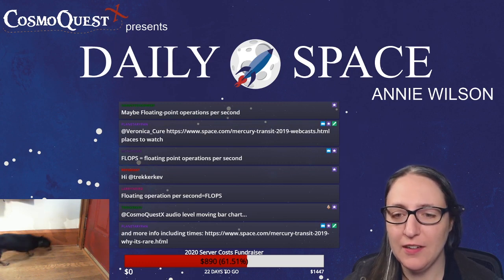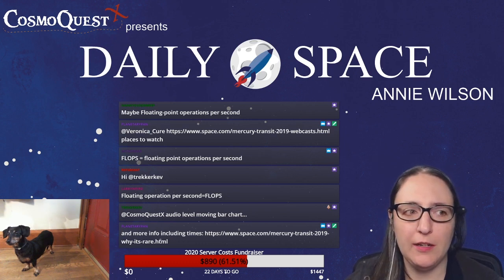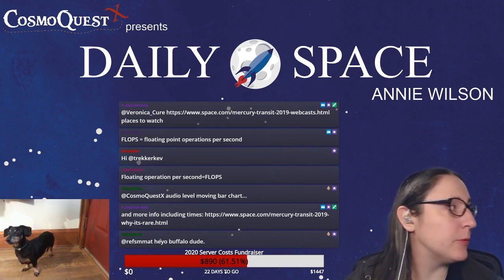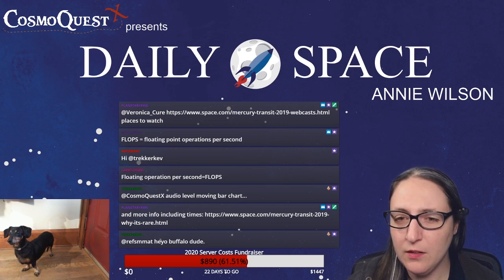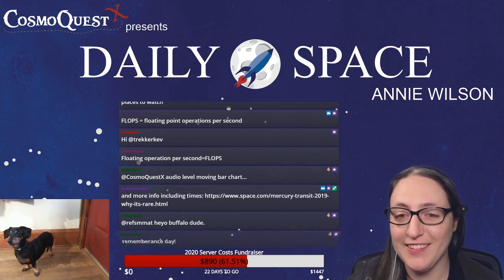Larry asks what holiday? Monday is November 11th. Depending on where you are in the world it has different names — in the US it's called Veterans Day, elsewhere it's called Remembrance Day or Armistice Day. It's also Mercury Transit Day, as Larry says.